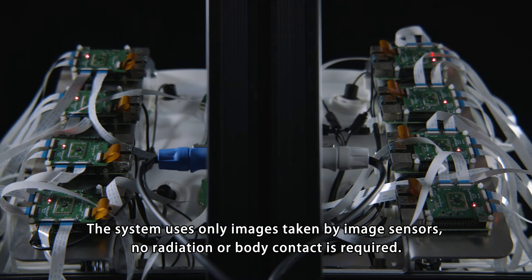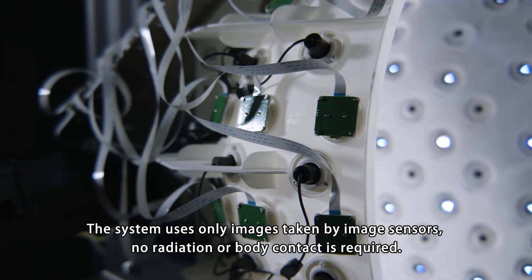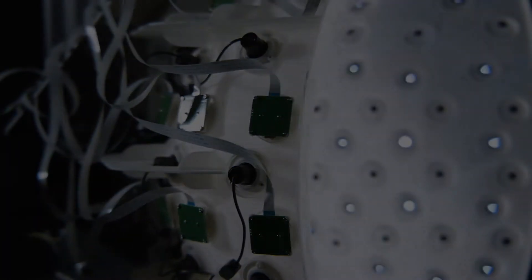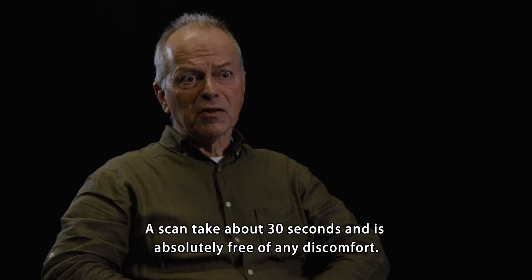The system uses only images taken by image sensors. No radiation or body contact is required. A scan takes about 30 seconds and is absolutely free of any discomfort.